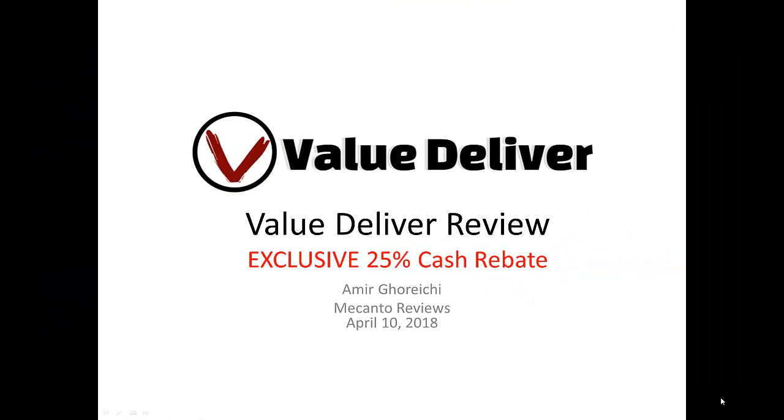Hi everyone, this is Amir from Mecanto Reviews and Cashback Discounts. Today I'm doing a very quick slideshow on Value Deliver, but it's not one that you're going to want to ignore, especially because I am guaranteeing you that my offer is going to get you the best price online for this product. You're not going to find something like this anywhere else.